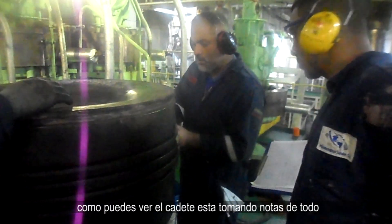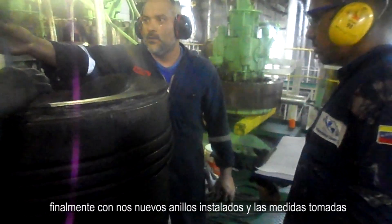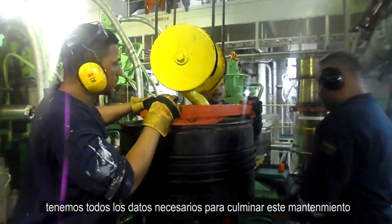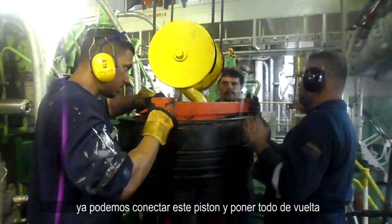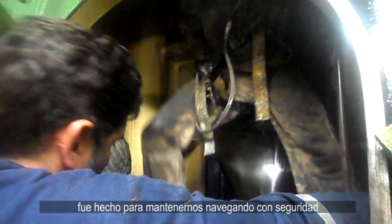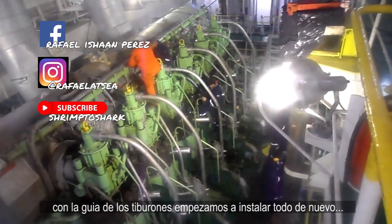The cadet here is taking lots of notes of everything. Finally, with the new rings installed and all the measurements taken, we have all the data we need to complete this emergency maintenance. We can now start to hook up the piston to put it back. It's a tired team, but this job was done to keep us all sailing safe. Under the guidance of the experienced engineers, we start to slowly install everything back.